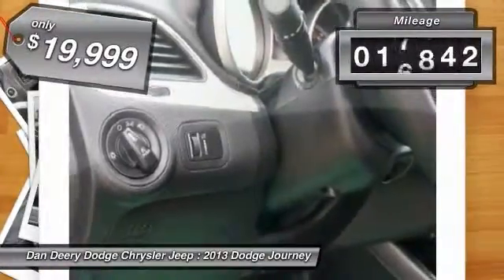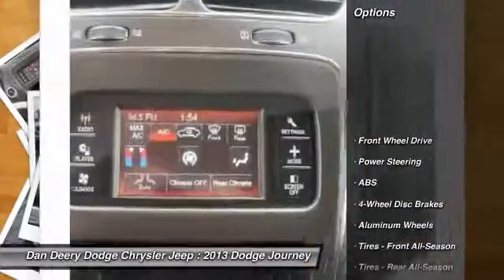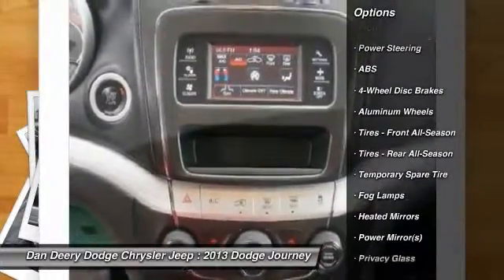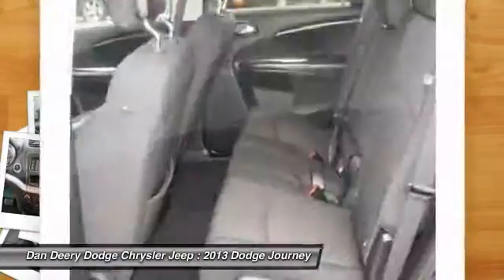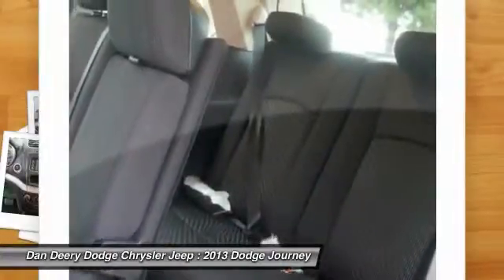This vehicle has less than 20,000 miles. Here are some of this vehicle's great options: stability control, steering wheel audio controls, traction control, anti-lock braking system, power steering, adjustable steering wheel, driver airbag, keyless entry, cruise control, and aluminum wheels.